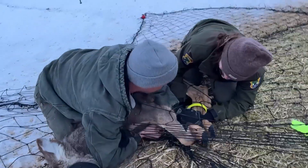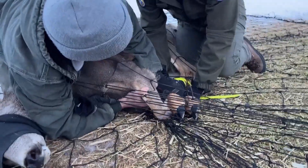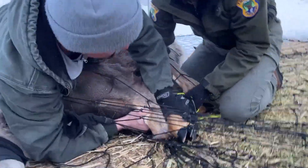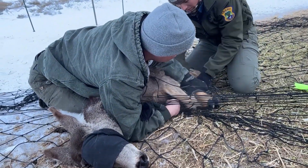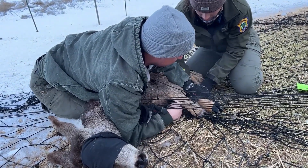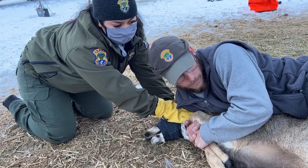Once we get hands on the deer, we restrain them by putting hobbles on them so that they cannot hurt themselves or our employees. We also put a blindfold on them to help keep them calm. Deer are a lot more calm when you remove their visual stimulus and they can't see all the people moving around them.